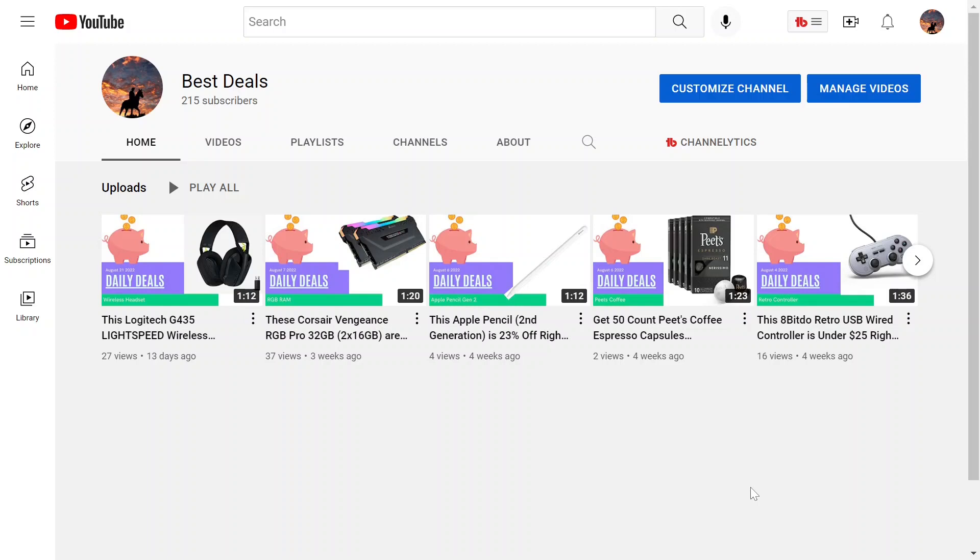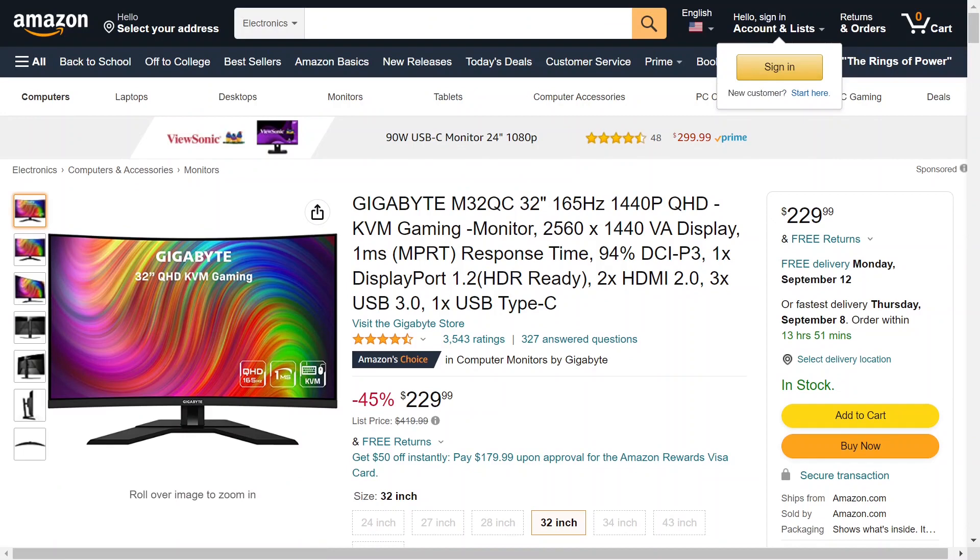I have a good one today. We have a curved monitor, and if you're in the market for a monitor, you might be interested in this. So let's go check it out. This is the Gigabyte M32QC. It's a 32-inch curved 1440p gaming monitor. It has a refresh rate of 165Hz, and the response time — when you move your mouse compared to when you see it happen on screen — is 1ms.